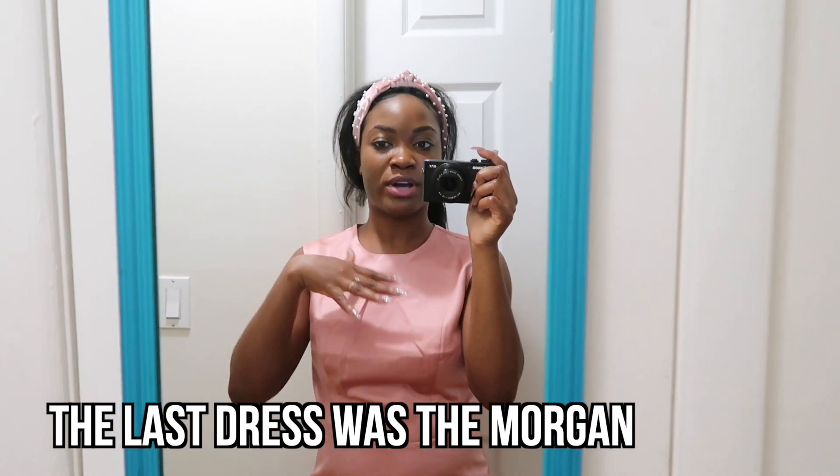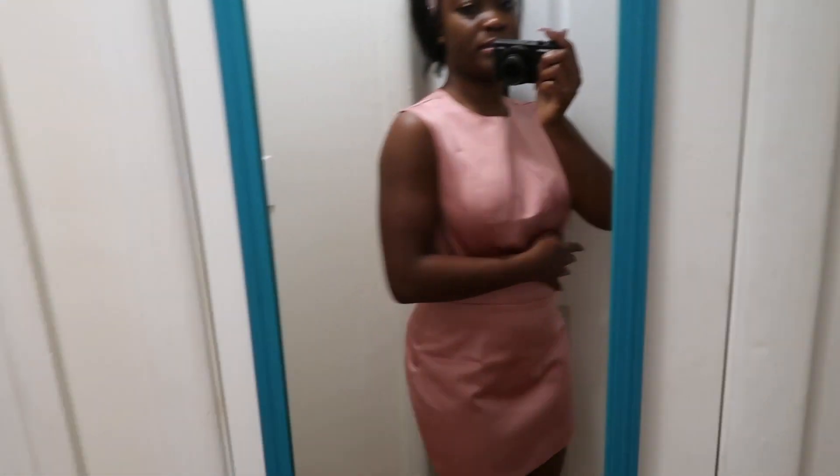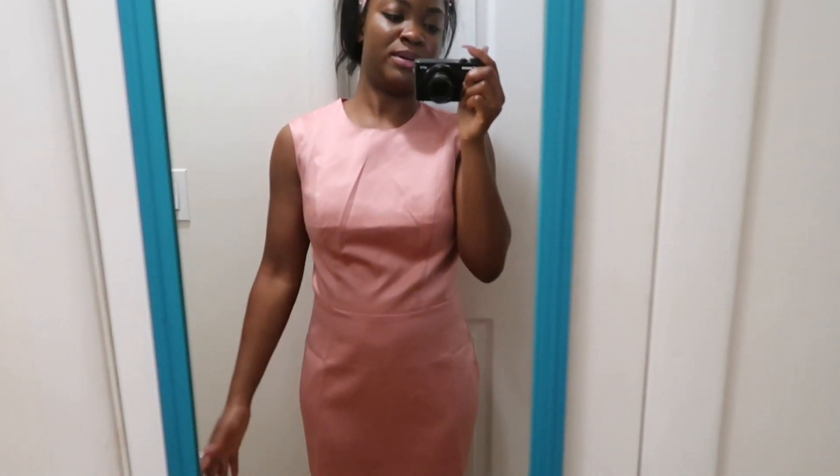This is the last dress — the Lauren. The second one I tried was the Morgan. This one is definitely the loosest of the three. I didn't know I tried them in size sequence, but it's true: Jaclyn was the tightest, Morgan was just right and slightly loose but comfortable, and the Lauren is the most loose. You can sort of see how loose it looks on my body. Let me know in the comments if you can tell the difference!